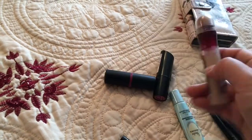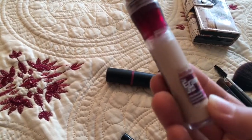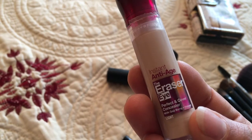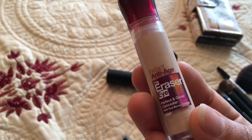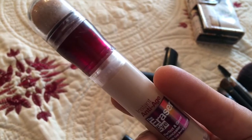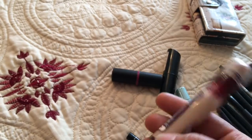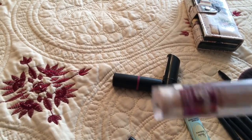For concealer I use the Maybelline Instant Age Rewind Eraser Eye Perfect and Cover Concealer in shade Light. This is my favorite concealer — I always use Maybelline concealers. I just finished one and started a new one.